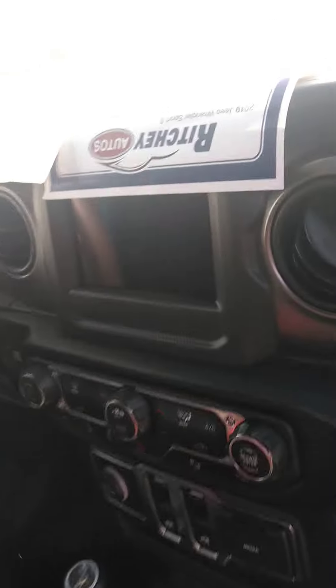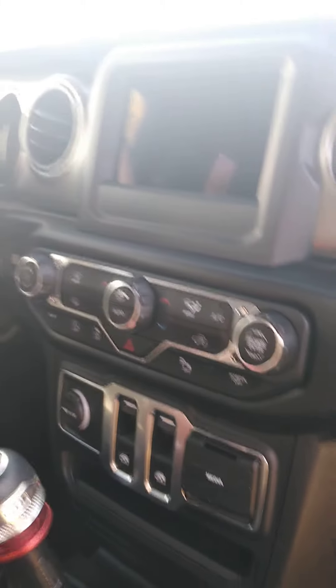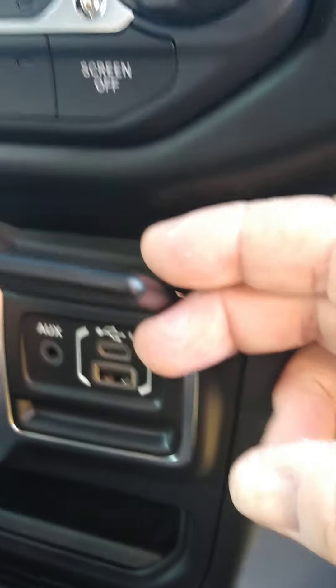Pretty cool what they've done with the dash. They put the larger touchscreen in there now, as opposed to what they used to put in the older Wranglers. Got your media center here.